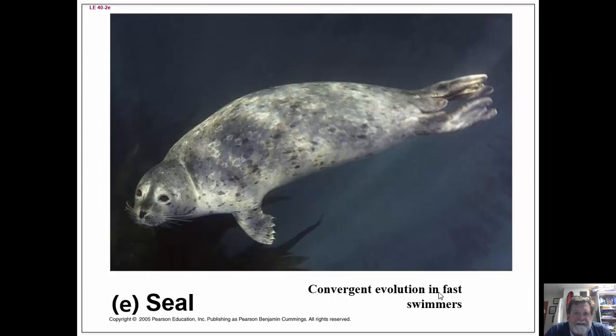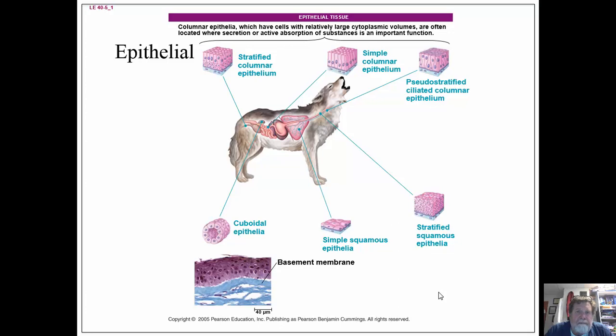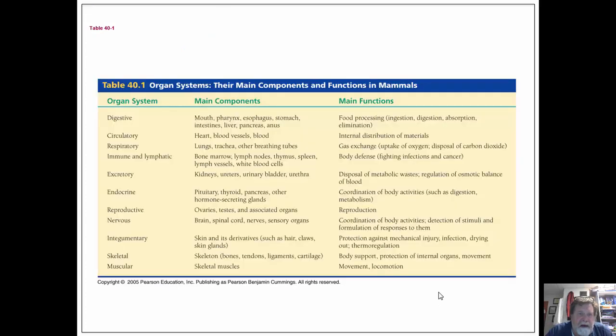Be aware of organisms that look similar to one another and know the differences between them. Know the differences between epithelial, connective, muscle, and nervous tissue. These are the different organ systems we've seen in animals — know what those organ systems are and mainly what they do. That is it for looking at animal function.